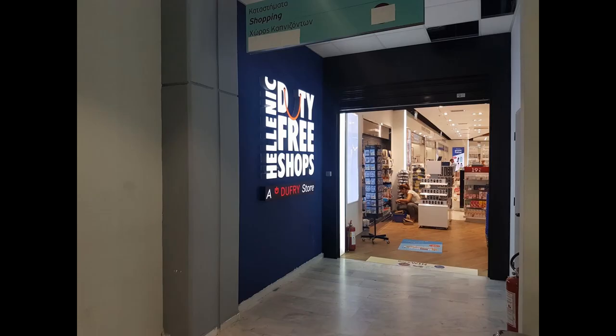The duty-free shop has been moved upstairs, which in return has given the gate area a bit more room. The shop is accessible by stairs or lift and it's your average run-of-the-mill duty-free shop selling spirits, perfume, tobacco, sweets and souvenirs.